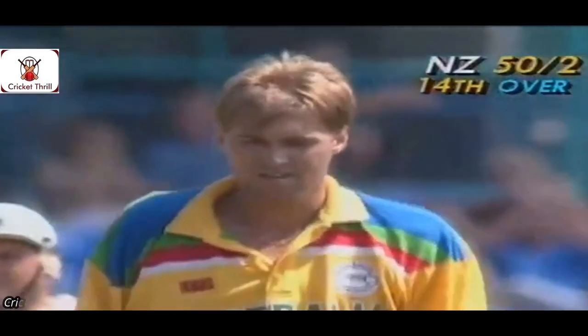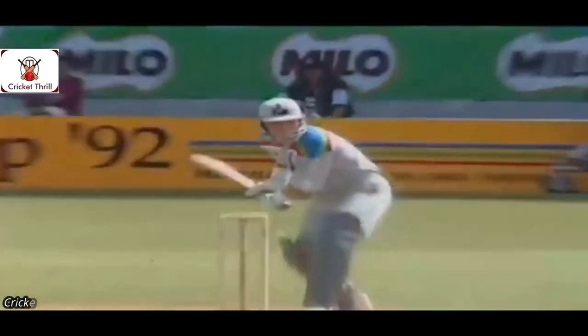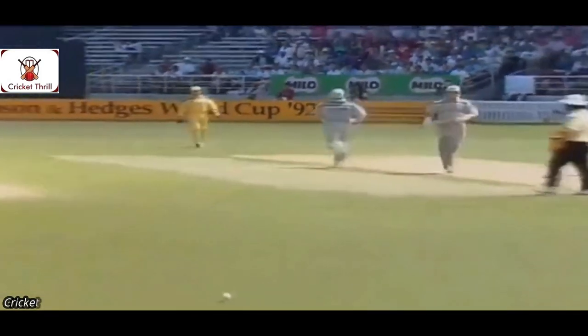That's a good shot, just pushed it down the ground, and that's one of the short boundaries that Richie Beno was referring to earlier. The outfield is very fast indeed, and really just a push drive by Martin Crow bringing in four. It's been a good performance from New Zealand — they're past the 50 mark and we're not up to the end of the 15th over yet.